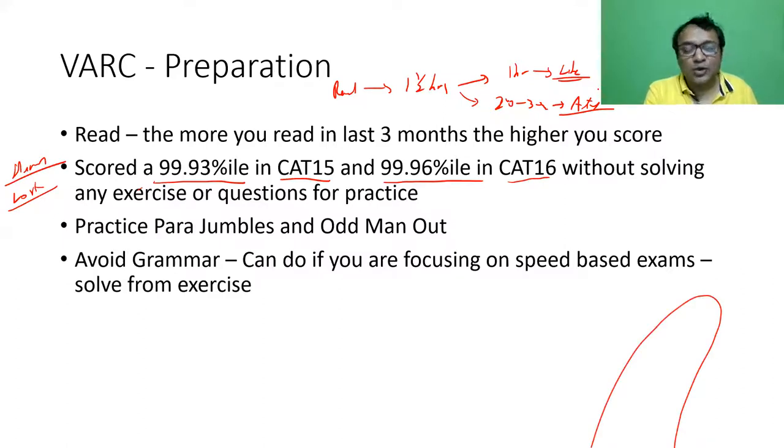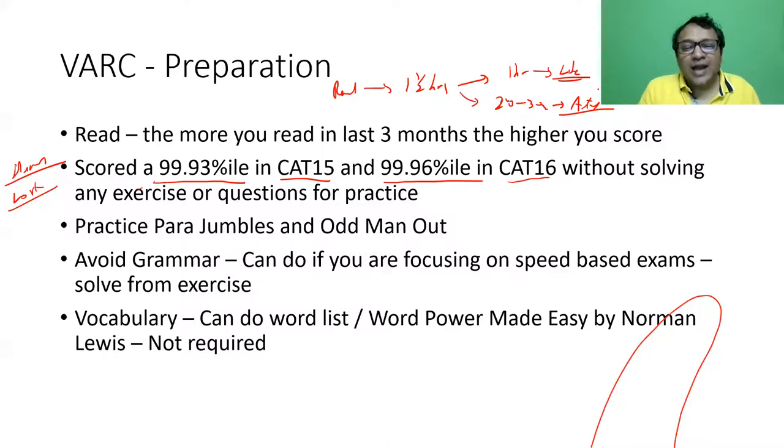For grammar in other exams, pick up exercise books, solve exercises, and note where you go wrong. For vocabulary, Word Power Made Easy can help — especially for vernacular medium students. I've seen many vernacular medium students crack CAT and do extremely well, so vocabulary won't heavily affect your VRC score, but you can do word lists if you want.